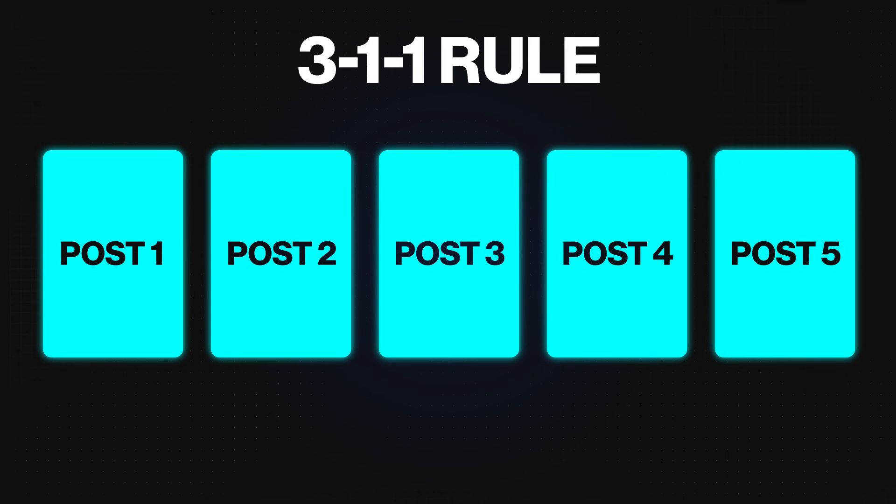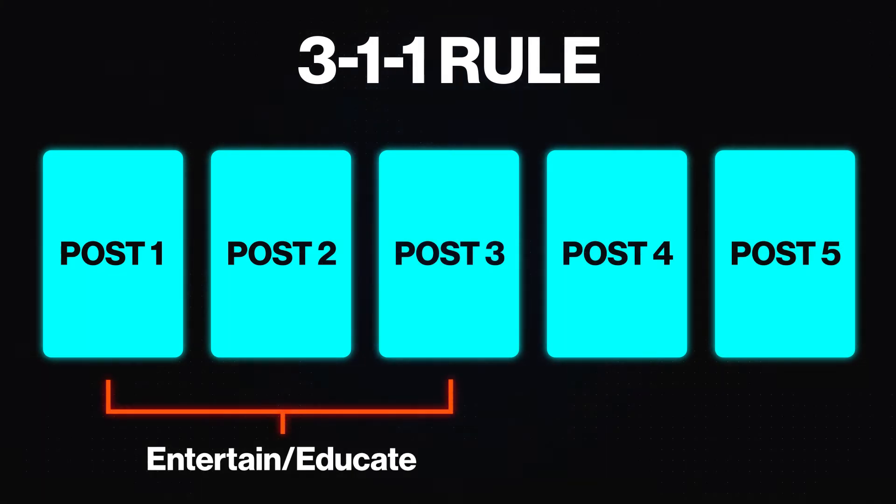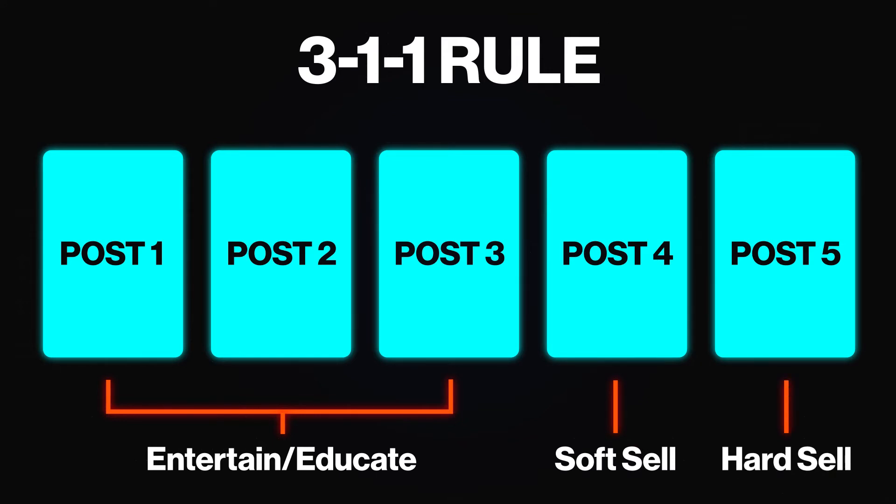What's the 3-1-1 rule? This rule states that for every five posts you create on social media channels, three posts should entertain or educate, one post should be a soft sell, and one post should be a hard sell. Whether you're a B2B business selling software or a B2C business selling clothing or anything in between, you have a target audience that consumes and looks for a specific type of content. Finding that target audience, researching them, figuring out what trends they follow, what accounts they interact with, and ultimately what content they engage with, will help you tremendously to not only establish relationships, but also hopefully convert those leads to customers.